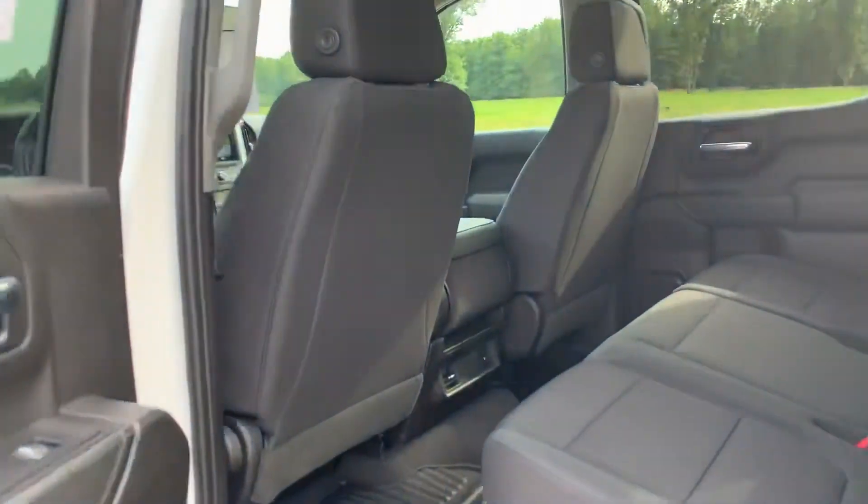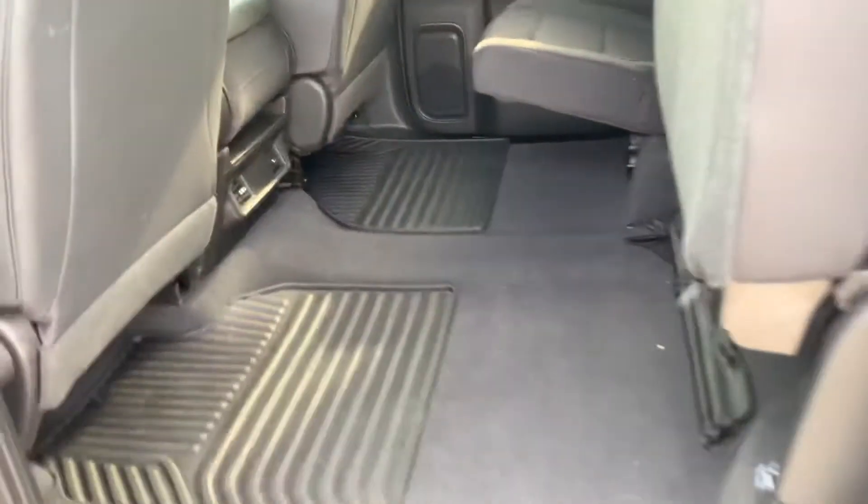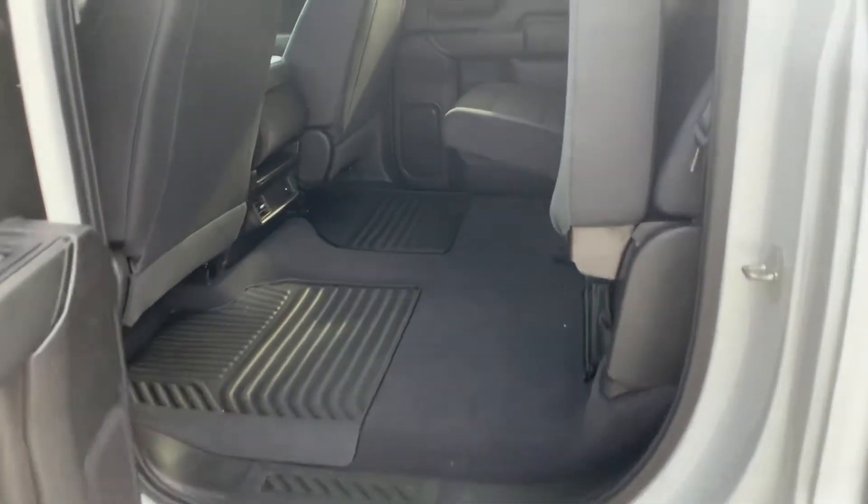Let's check out the back seat. All-weather floor mats. Power windows and locks. I don't think anybody ever sat back here — all-weather floor mats, plenty of room inside the rear cab.